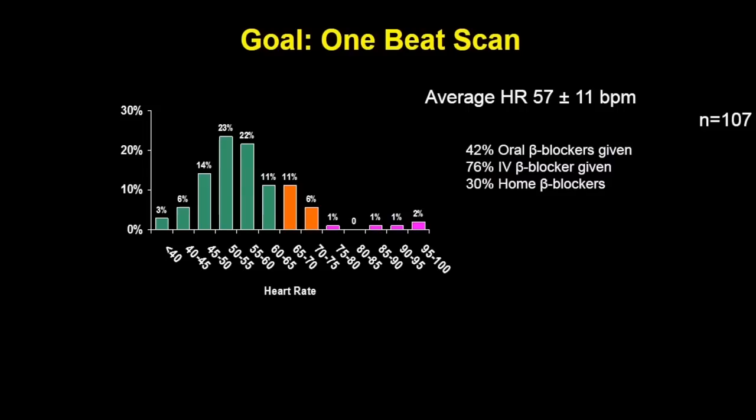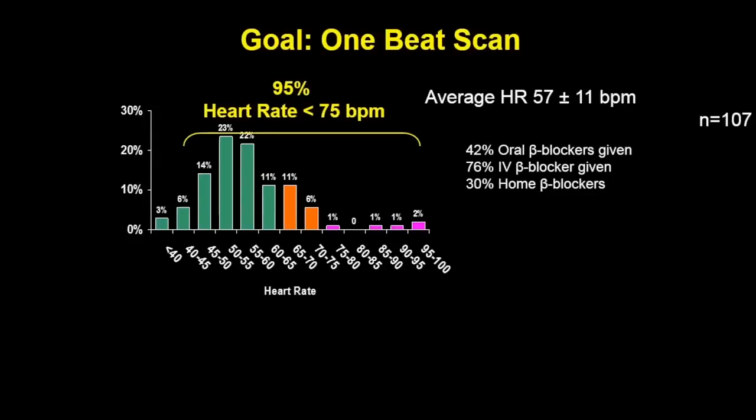Overall, when you do cardiac imaging, the goal is to do a one-beat scan because then you don't have any segmentation errors. This display shows the different heart rates we scanned — we excluded nobody. A majority of heart rates are low, but there are patients with faster heart rates above 70, above 80. Our fastest heart rate was 95. Overall, 95% of the scans could be done as a single heartbeat scan.